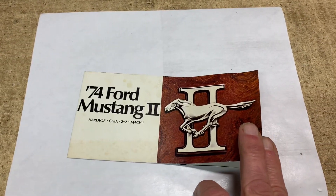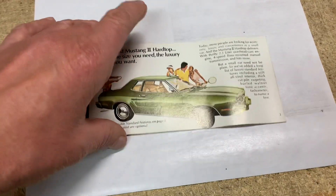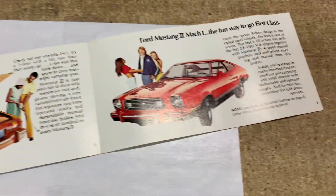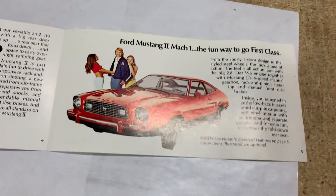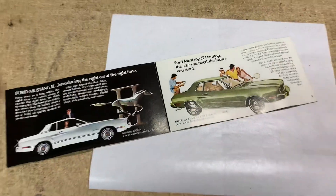This is a glove box brochure for a '74 Mustang II. I've had this up for sale on Facebook Marketplace for quite a while and forgot to list it on eBay. Well, it did sell on Facebook Marketplace for $15.